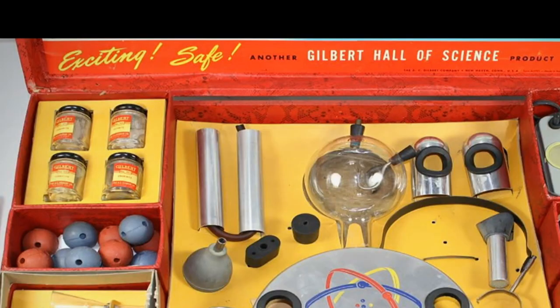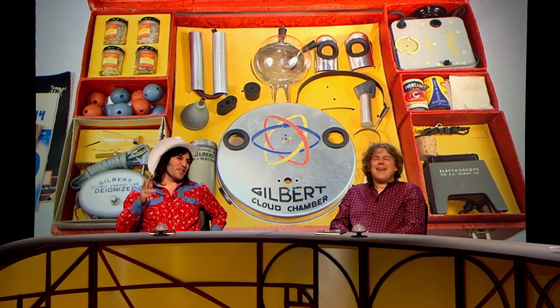As you can see, it says along the top: 'Another Gilbert Hall of Science product.' It also says 'exciting and safe.' I'm not sure those two things go together — they don't.